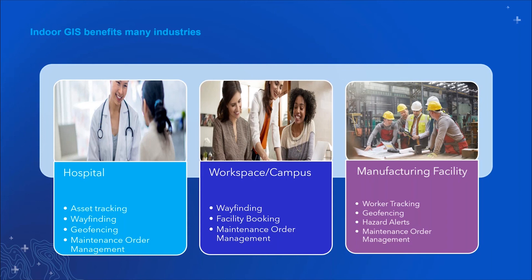For manufacturing facilities, some use cases include monitoring the safety of workers within the facility — for example, when they need to work at high altitude, you can receive an alert when they fall based on telematics data. For workspaces and campuses, we have wayfinding, facilities booking, as well as solutions for COVID-19 response.